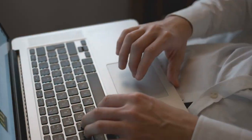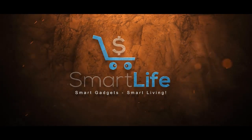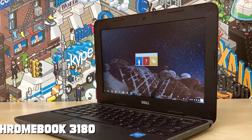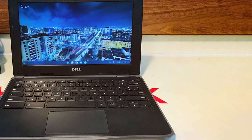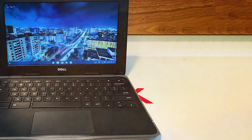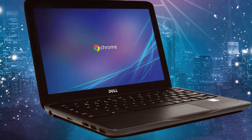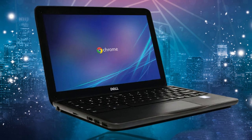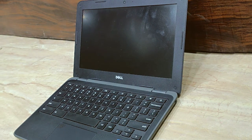Number one: the Dell Chromebook 3180 is a testament to the durability and reliability that Dell promises with every product. This 11.6-inch device, powered by an Intel Celeron processor coupled with 4 gigabytes of RAM and a 16 gigabytes SSD, is a perfect blend of performance and portability for those constantly on the move. Its renewed status ensures that you're getting a laptop that's been thoroughly checked and certified to meet Dell's stringent quality standards, making it an eco-friendly and cost-effective choice.